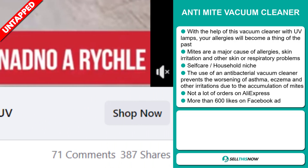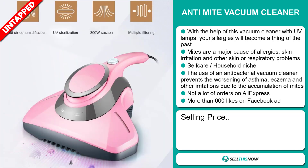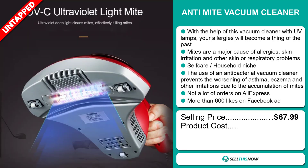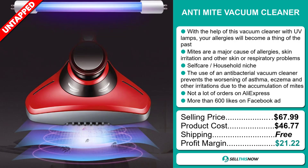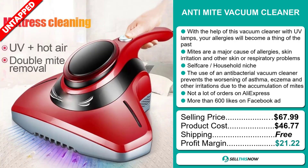The selling price for the Anti-Mite Vacuum Cleaner is just under $68, whereas the product cost is only $46.77. Shipping is completely free, so you're looking at an excellent profit margin of $21.22. Sell this now.